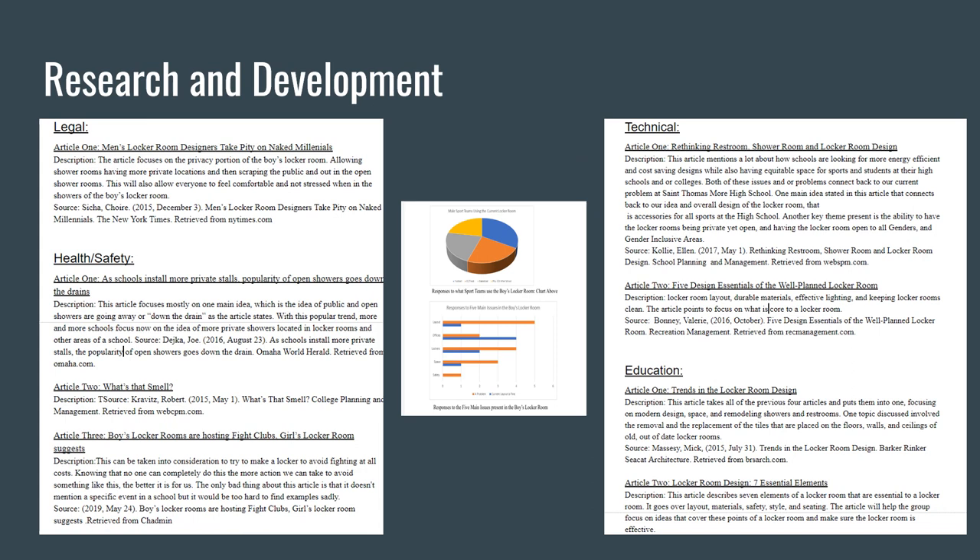Research and Development. On the left side of the screen you see legal, health, and safety, and on the right you see technical and education topics revolving around the new locker room solution. In the middle is a graph showing questions and answers from faculty and staff at St. Thomas More High School about space, size, durability, and overall functionality. The biggest concerns going into the redesign were privacy, smell, and the possibility of bullying in the locker room, all of which were taken into consideration in the new design.